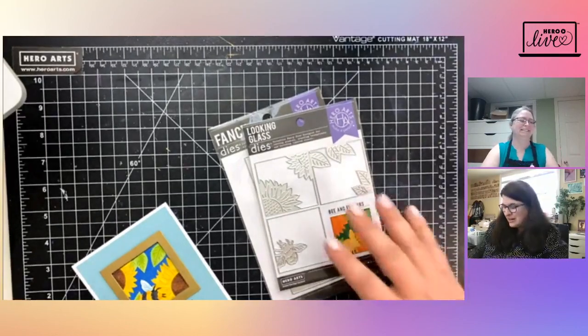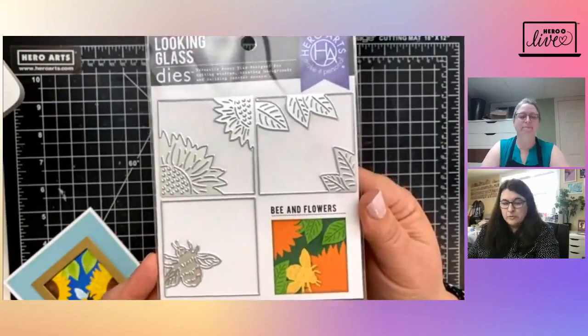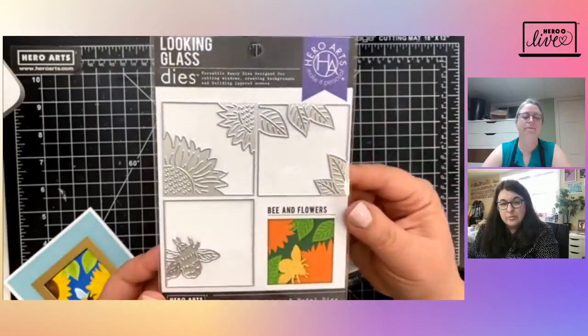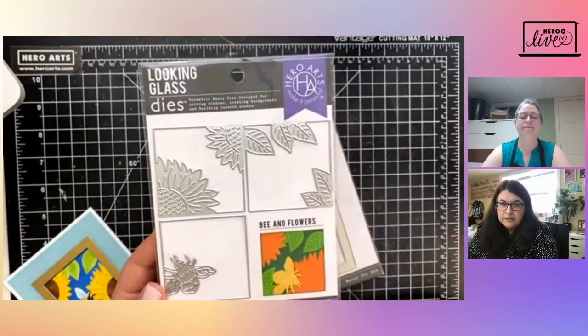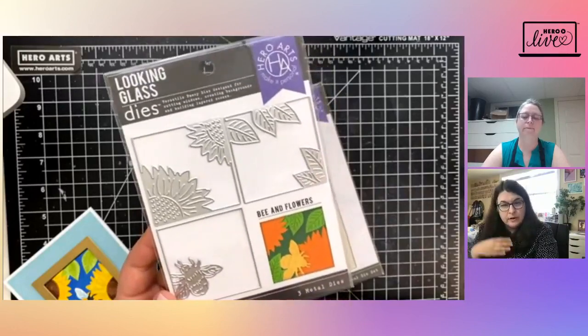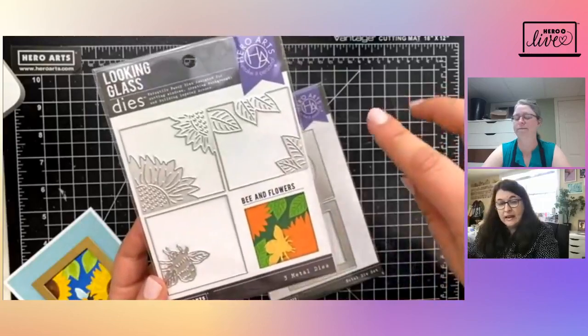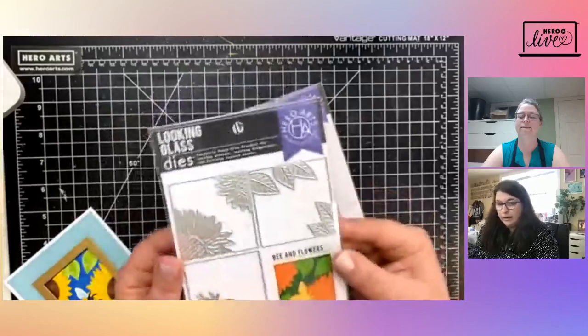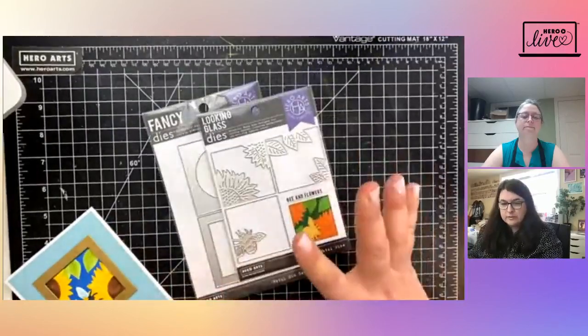Hello everybody! As Sherry said, I work for Hero Arts — I'm the Marketing and Education Director. I'm so excited to be here to do a demo. We're going to talk about Looking Glass. So today we're going to work with the Looking Glass dies from Hero Arts. This is one of many examples — we have so many of these now and they're so cute. They build about a two-and-a-quarter-inch scene on your card front, and you build up the layers.